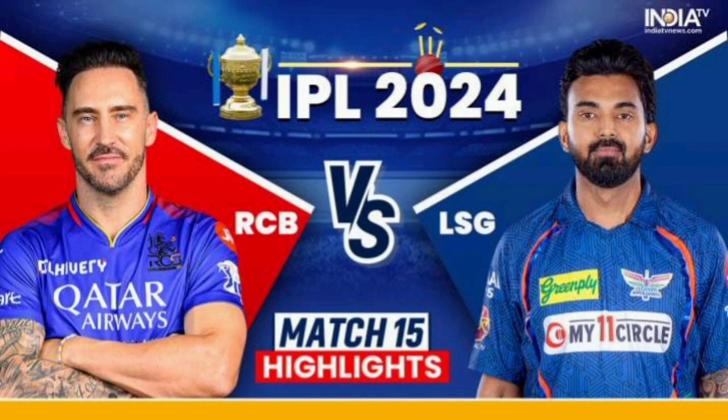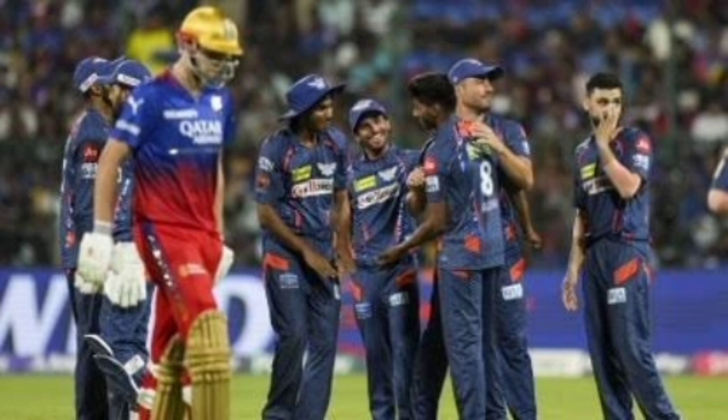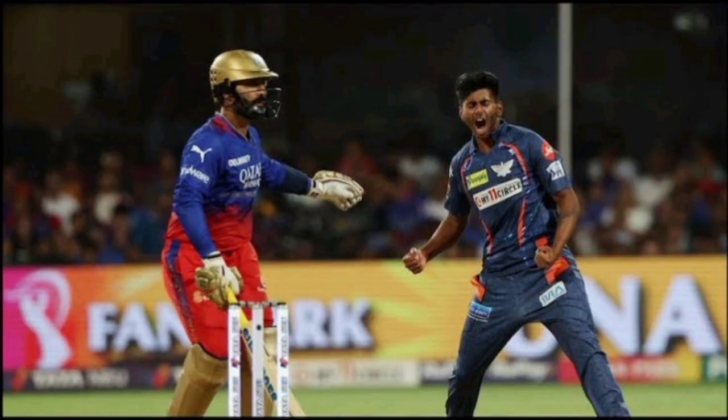Hi friends! IPL 2024 is a review of the Royal Challengers Bangalore. If you are watching this video, please follow our channel. In this video, we are at Chinnaswamy Stadium.